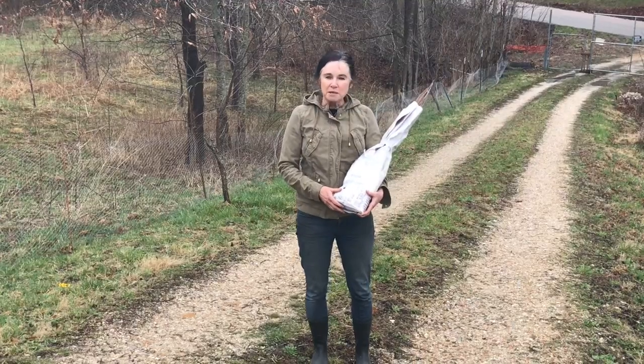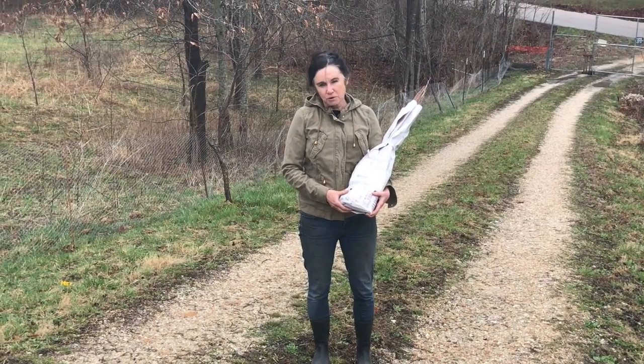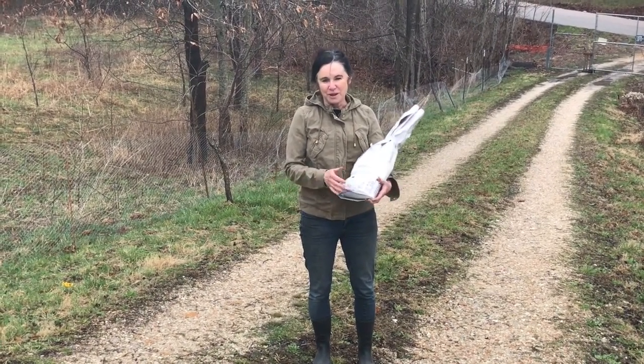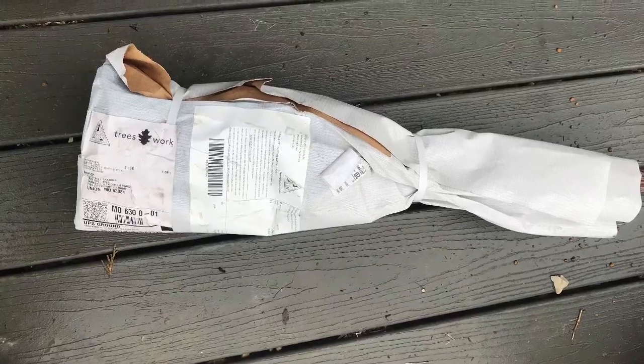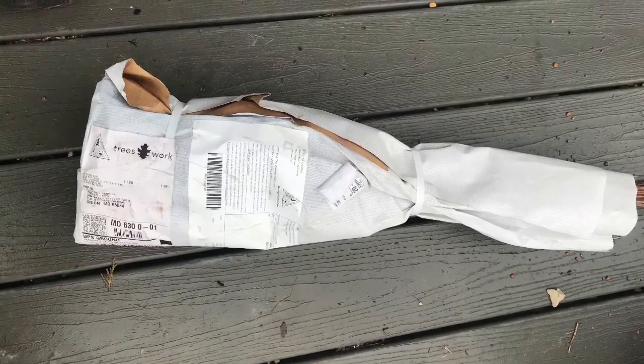Go buy some native plants. Help the earth. Help yourself. This is Sabrina from Campbell's Freedom Farm. Go native.